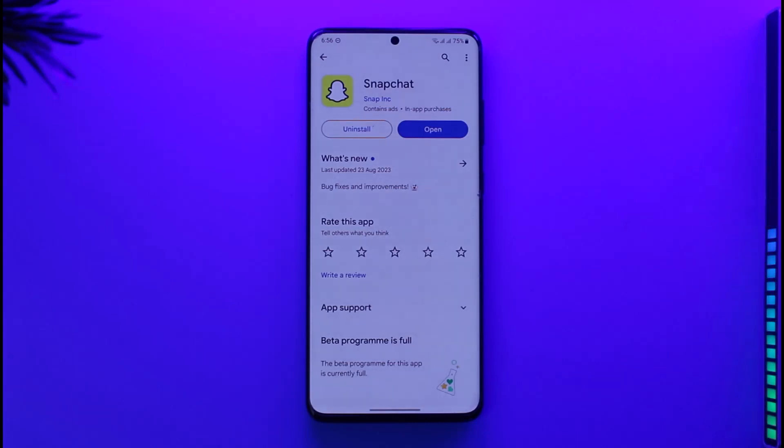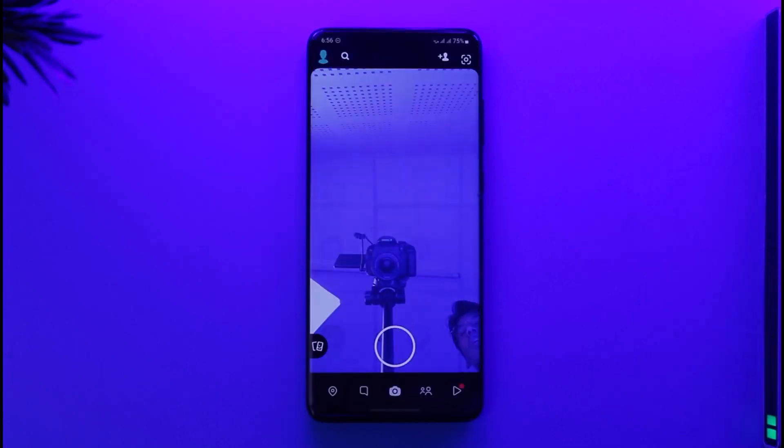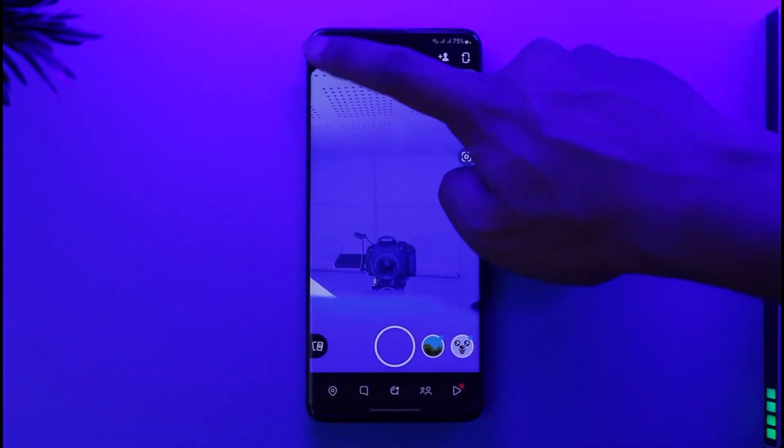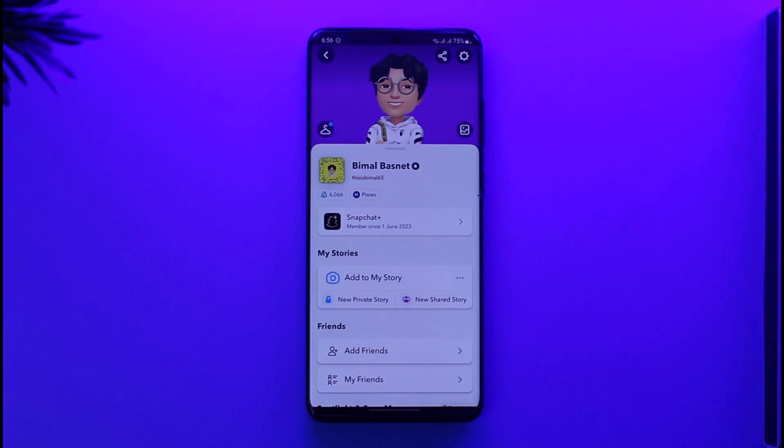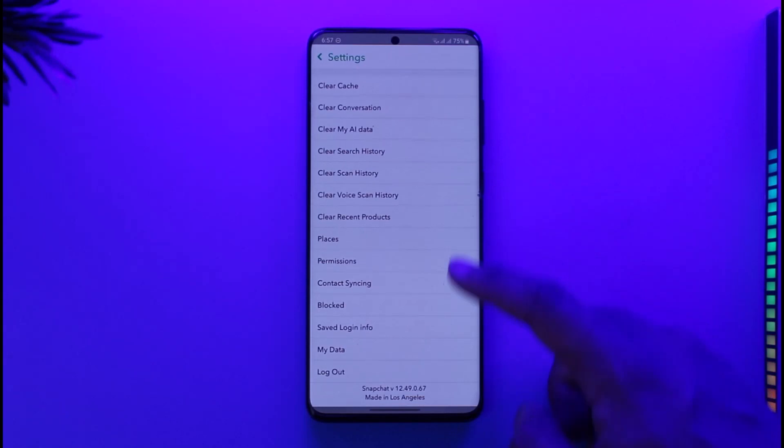If you'd like to permanently delete your Snapchat account without waiting 30 days, first make sure to launch the Snapchat app. Once you launch it, tap the bitmoji avatar from the top left, then tap the gear icon located at the top right-hand side of the screen.